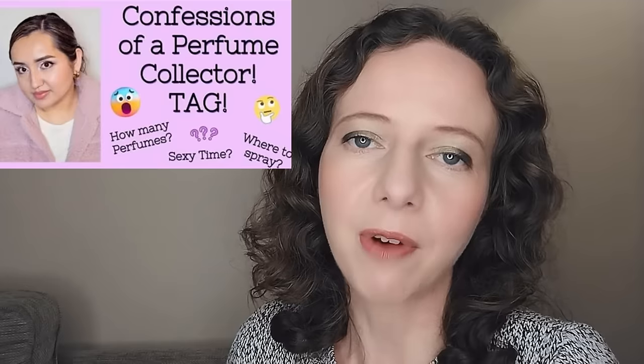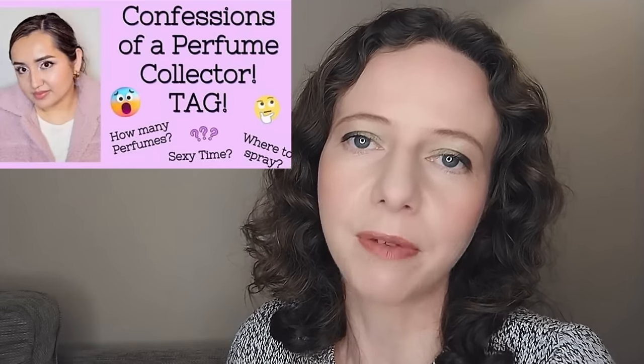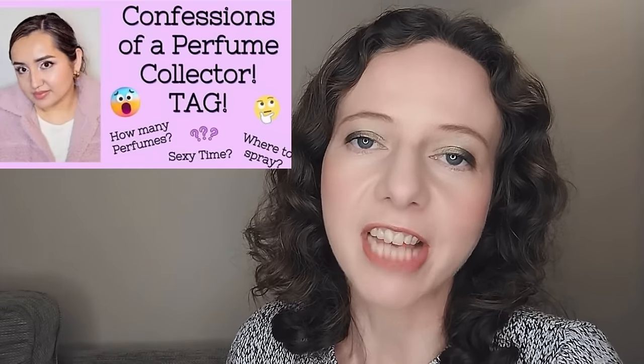Hello, I'm Claire Smith and welcome to my channel. Today I'm going to be doing a fun perfume tag. I've been tagged by CarmenCentrics who created the Confessions of a Perfume Collector tag, and I'm going to tag a few other people just to keep this going.